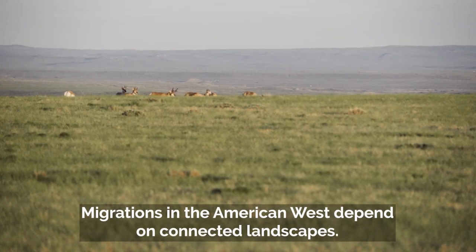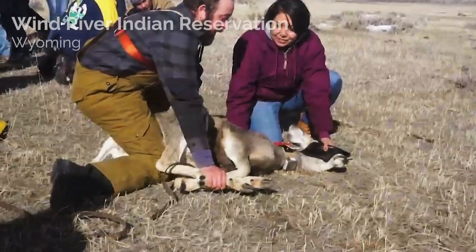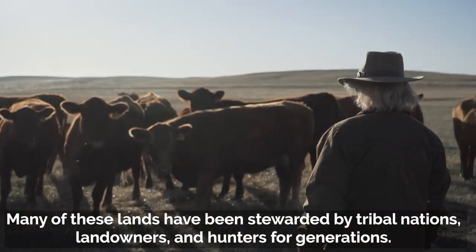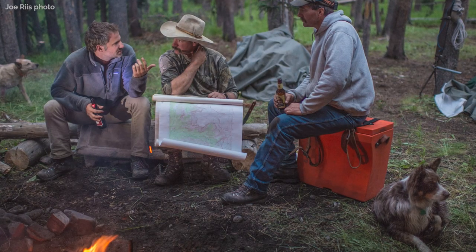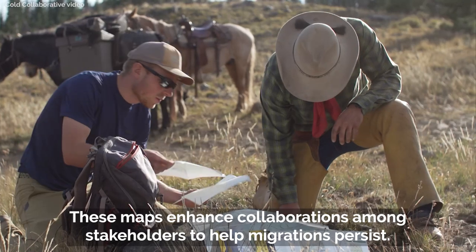Migrations in the American West depend on connected landscapes. Many of these lands have been stewarded by tribal nations, landowners, and hunters for generations. Wildlife managers in western states are extensively mapping migrations on both public and working lands. These maps enhance collaborations among stakeholders to help migrations persist.